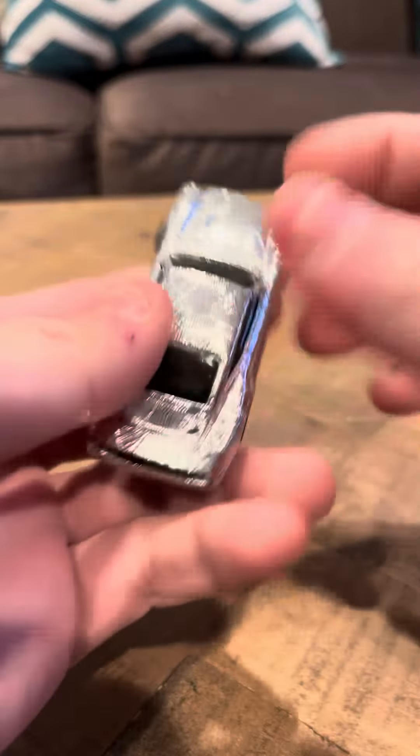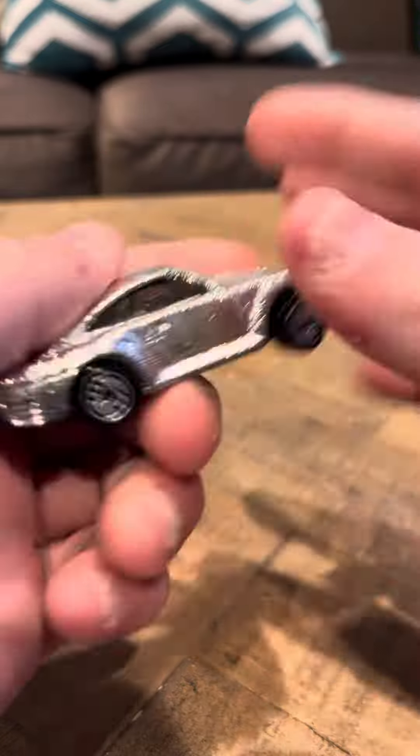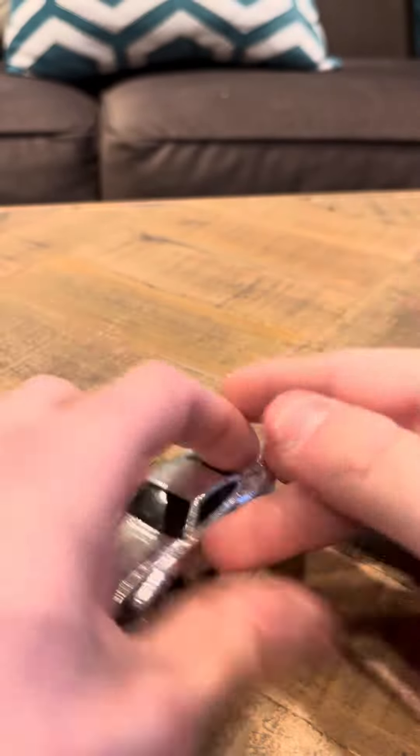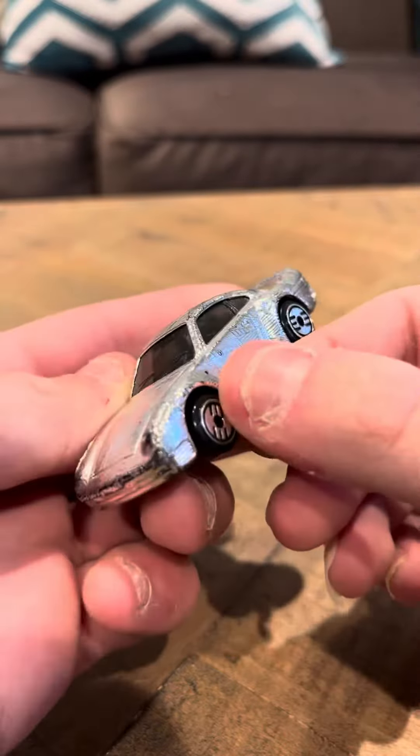Hey everybody, today I'm going to do a review on the Hot Wheels Porsche 959. This is from the Gleamer series. It's a nice car, it has Ultra Hot Wheels, and it's got a nice paint job.